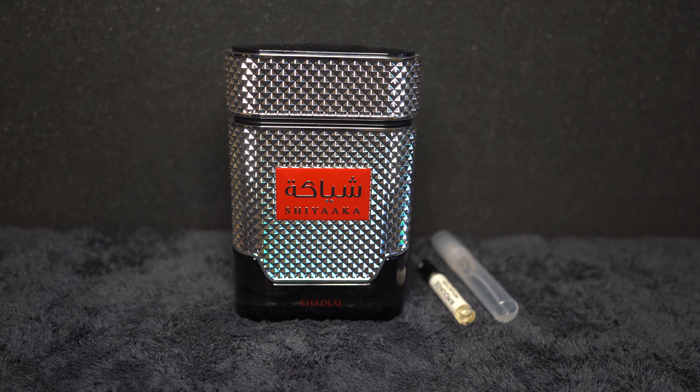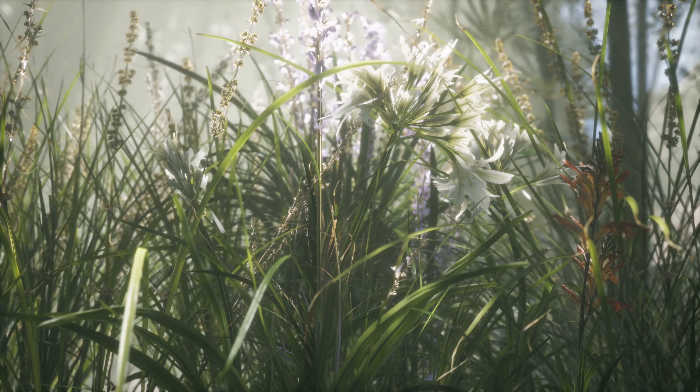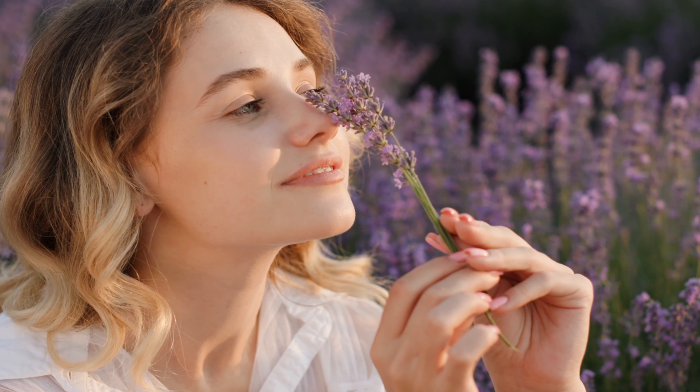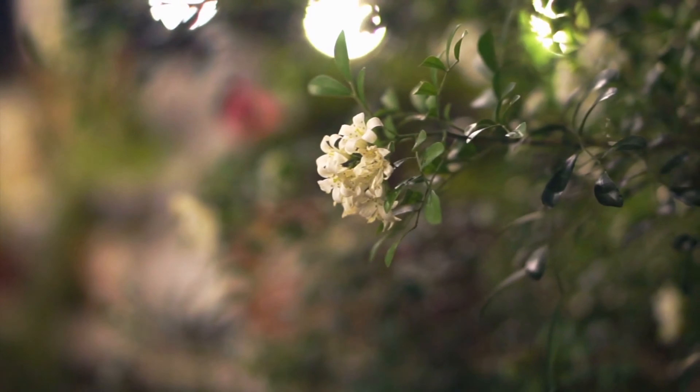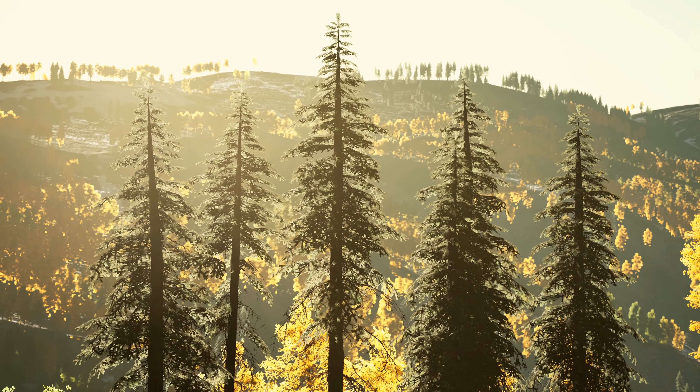Some shops might have it for $30 depending on where you get it. This is called Shiyaaka Khadlaj for men. This is a woody, aromatic, fresh, and spicy fragrance. There's iris and it's white floral, but the white floral takes over the iris scent so it's not too iris-heavy. It's a clone of Homage Reflection. The top notes have rosemary, pepper, and petitgrain. The middle notes are iris, jasmine, and neroli — so you've got lots of flowers in there. Then on the dry down you have vetiver, cedar, and patchouli, which give you those woody notes.